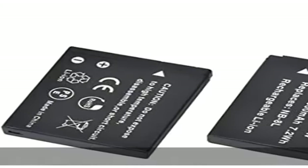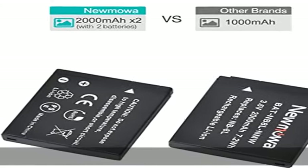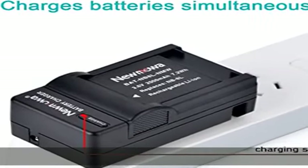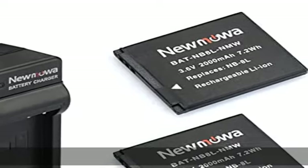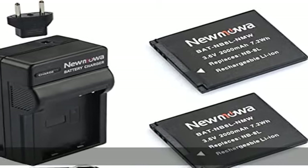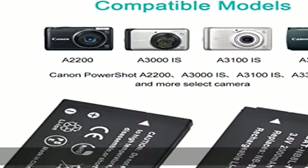Triple your camera runtime with a complete backup package including two replacement batteries and a Rapid Battery Charger. The Mini Rapid AC Charger features a fold-out US plug, 110-240V worldwide input voltage, car charging adapter, and European plug.